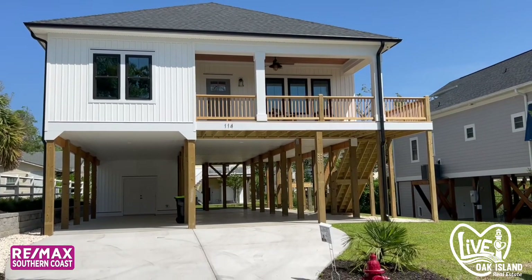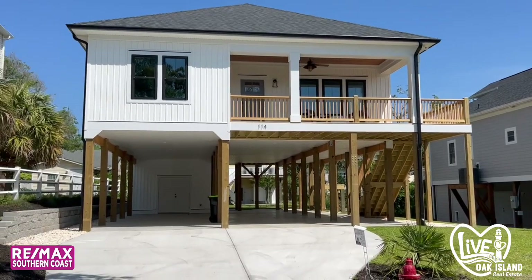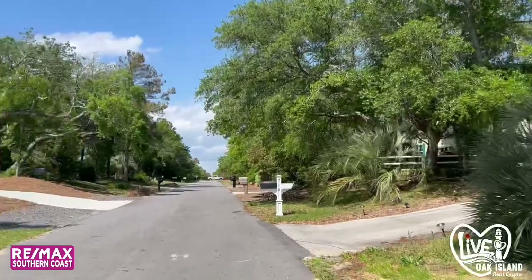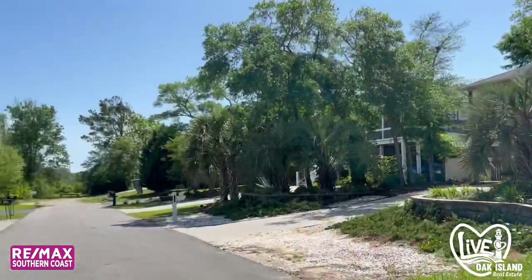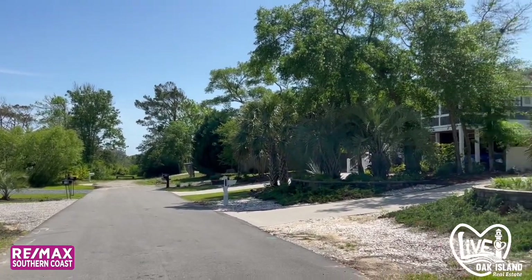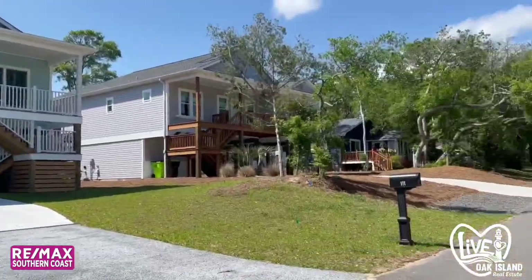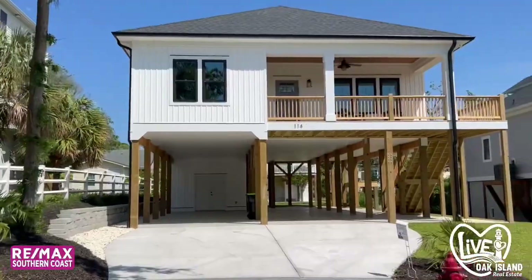I'm at 114 Southeast 18th Street. That is East Oak Island Drive and then this dead ends to the Davis Canal, so it's very quiet down here. This is what the street looks like — it's really cute. So let's go in and take a look.